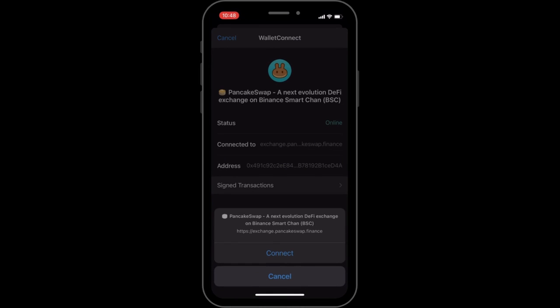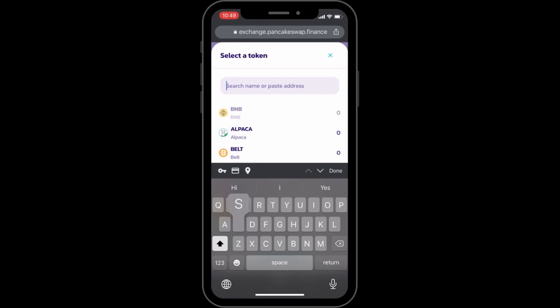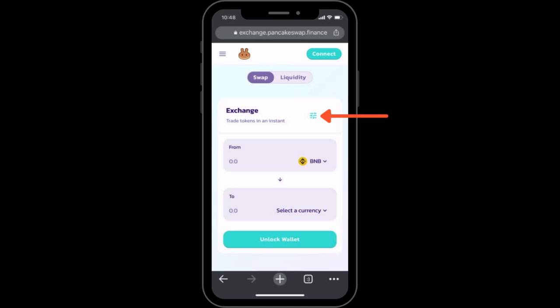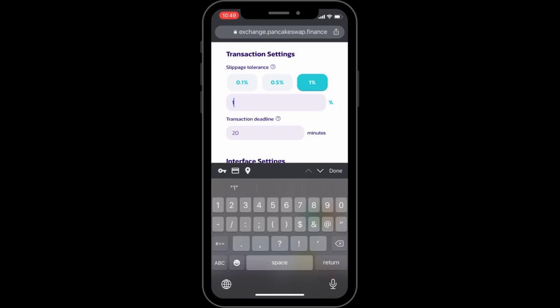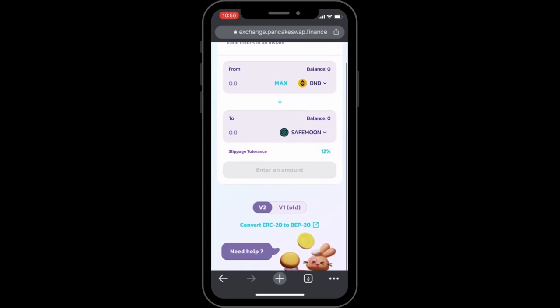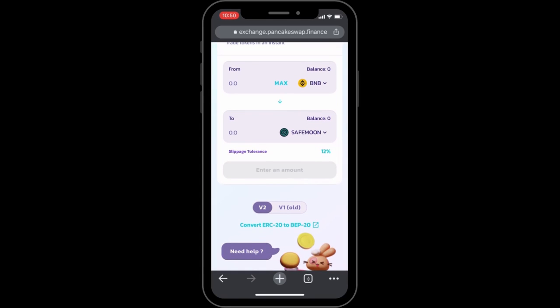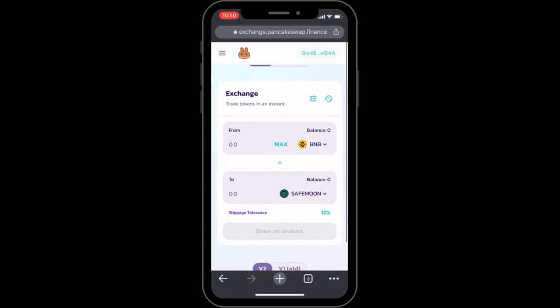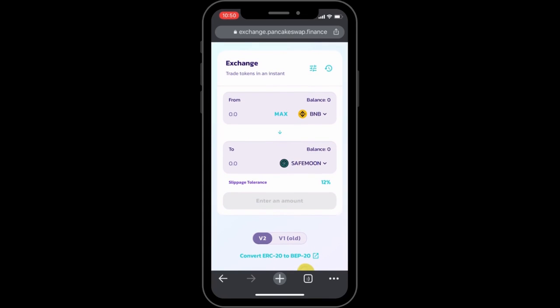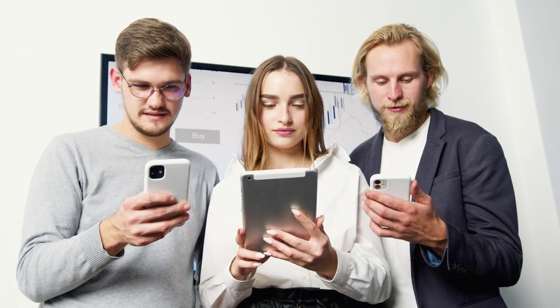Once PancakeSwap is connected, go back to your browser and you will see your BNB coins reflected in it, then search for SafeMoon to swap. Important step: set a slippage percentage. To do so, click on the cogwheel and set slippage to 12%. If you set slippage to 10%, the transaction will fail. Then click X, and now you can choose the amount you want to swap. You can simply press Max if you want to exchange the full available BNB amount to SafeMoon. Next, press the Swap button and confirm the transaction — now you are a happy holder of a SafeMoon coin, and a part of the SafeMoon community of 2.3 million holders.